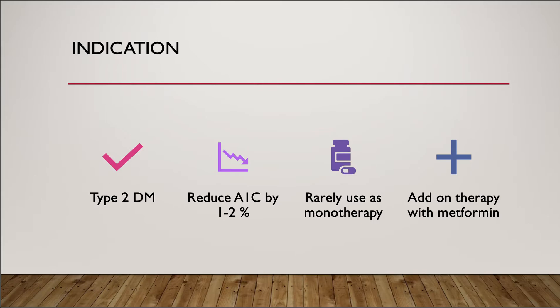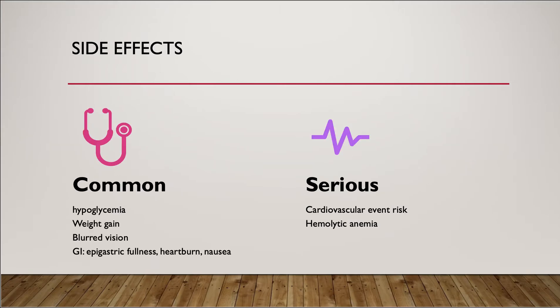As mentioned, glyburide is used to treat type 2 diabetes and it can reduce the A1C by 1 to 2%. It is rarely used as a first-line therapy or monotherapy. Instead, glyburide is used as an add-on therapy with metformin, in addition to diet and exercise, to control blood glucose.